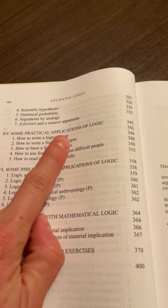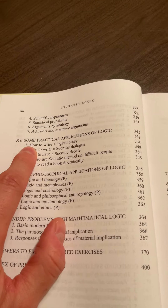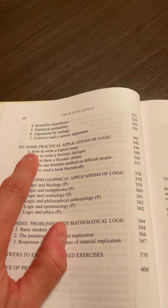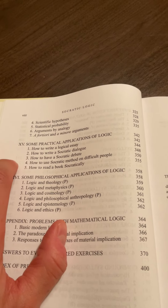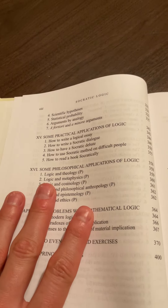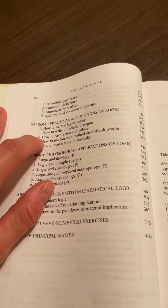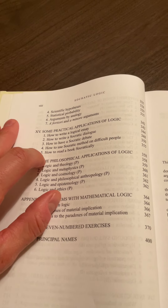Chapter fifteen covers some practical applications of logic. Number one: how to write a logical essay — that's a big one. Peter Kreeft writes, and I think he's absolutely right, that if you master traditional verbal style logic, you will become, other things being equal, a much better writer. You will be so far ahead of the pack. If you're taking a college English composition class, you will be ahead of the class, maybe even ahead of the professor, if you've read this book and gone through all the exercises. This also teaches you how to write a Socratic dialogue, how to have a Socratic debate, how to use Socratic method on difficult people, and how to read a book Socratically.